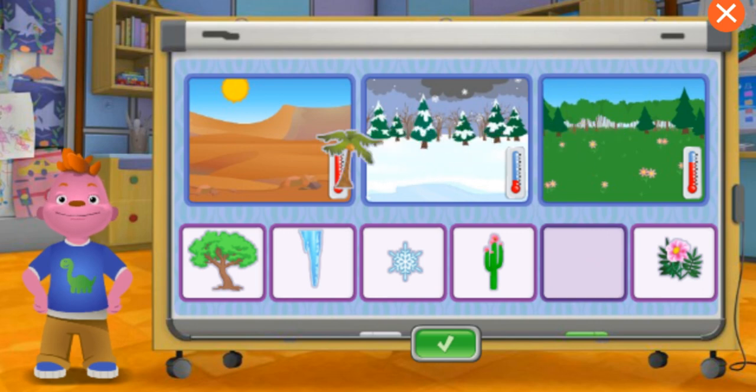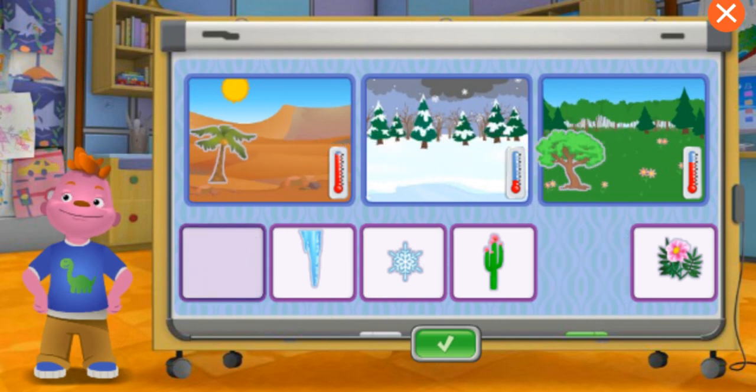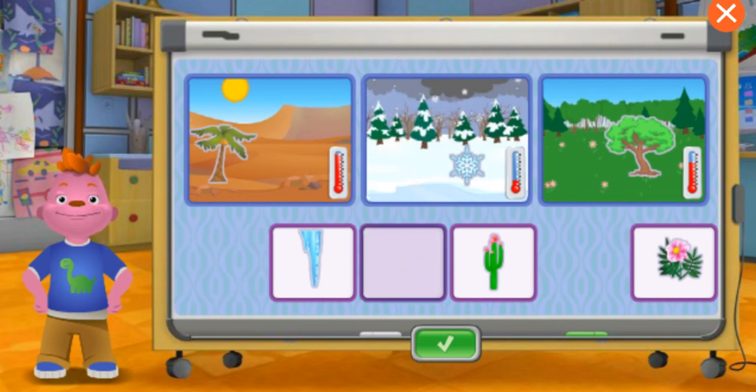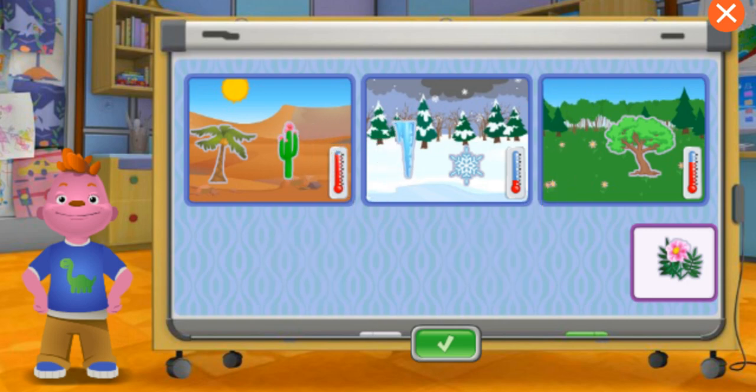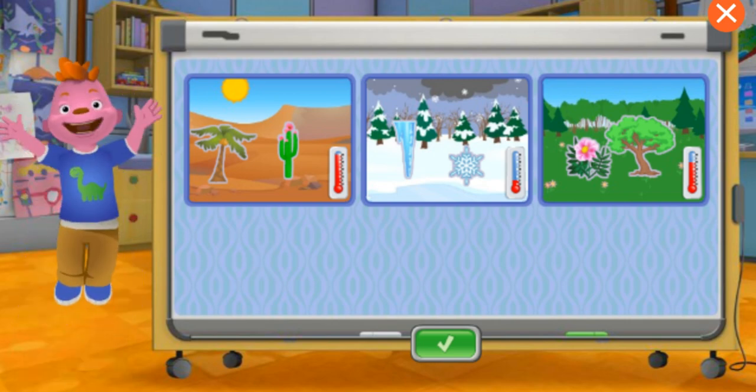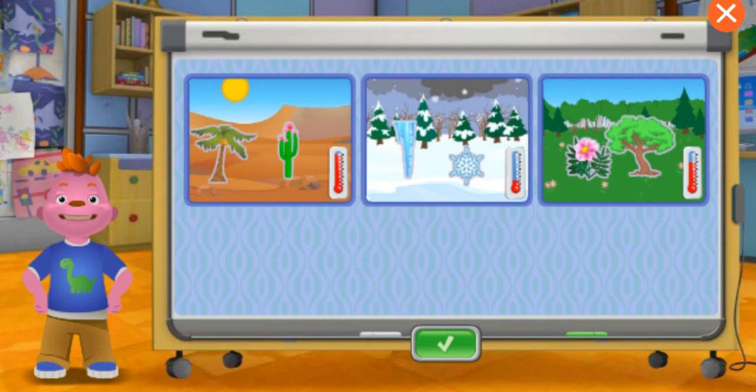Click the green checkbox. Fantastic! Now all the animals, plants, and the other things are happy.